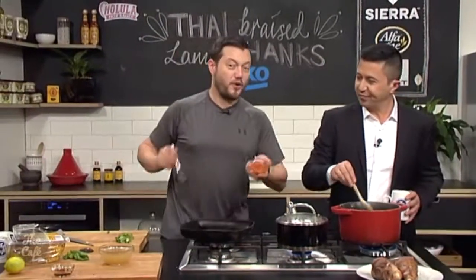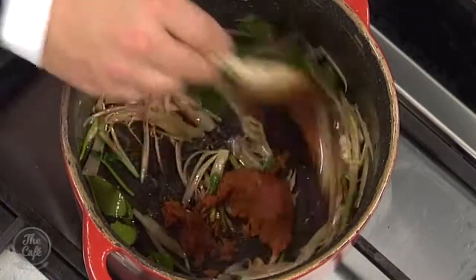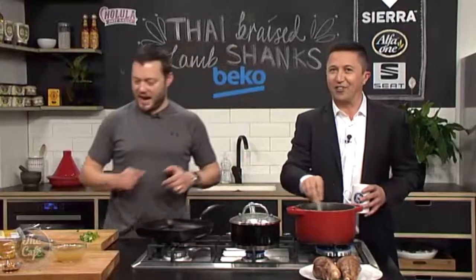Speaking of Thai ingredients, we've got a red curry paste. Pop that in as well, then just roast it in the pan for a minute or two with the shallots, garlic and chillies — it releases the flavours fast.